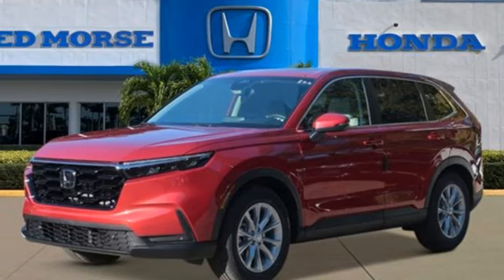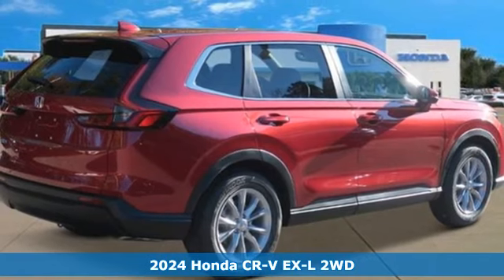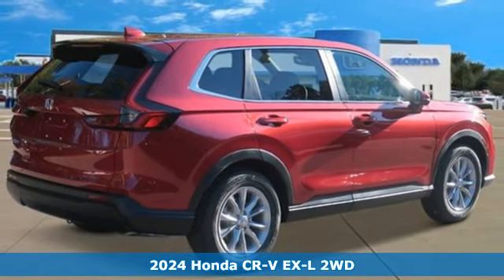It's a new 2024 Honda CR-V. Capability without compromise isn't a dream. It's a CR-V.